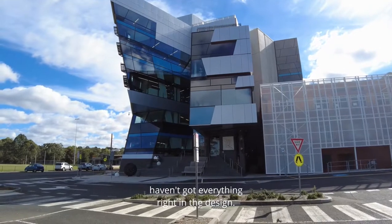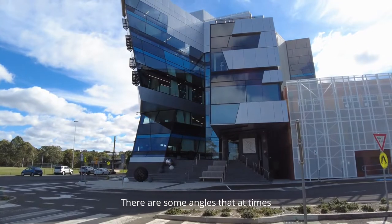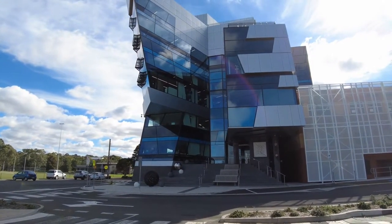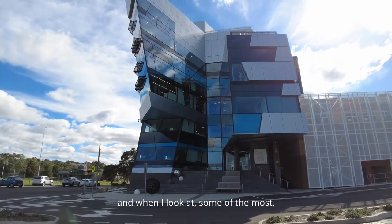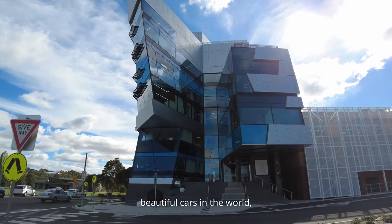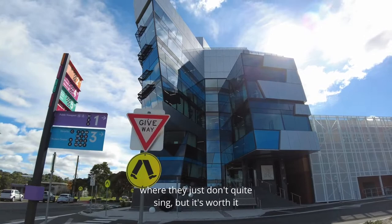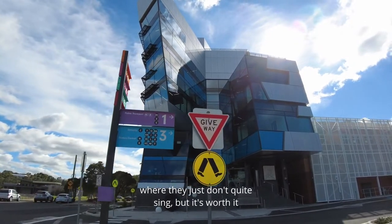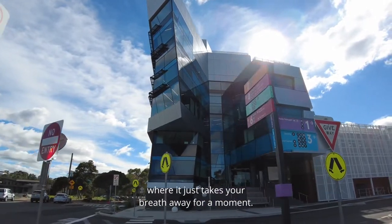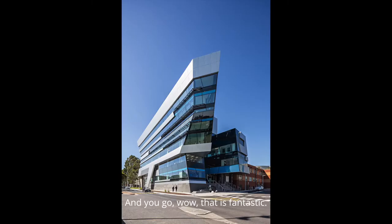We certainly haven't got everything right in the design — there are some angles that, depending on the view, might be awkward. But I love car design, and when I look at some of the most beautiful cars in the world, you'll always find angles where they just don't quite sing, but it's worth it for getting those parts that absolutely take your breath away and make you go, 'Wow, that is fantastic.'